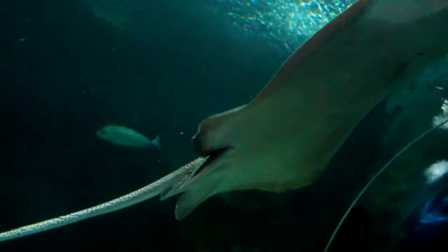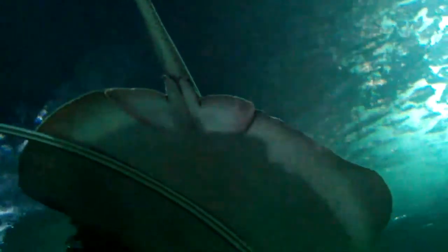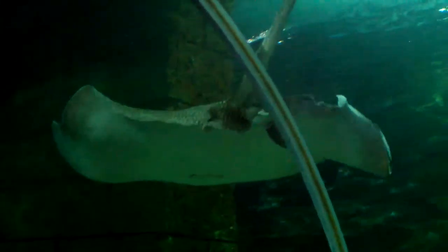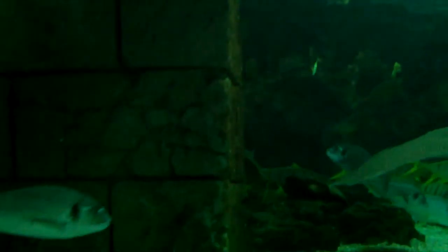They grow up to 3.5 meters, and their average life expectancy is 15 years. This shark loses almost 2,000 teeth a year, and 30,000 teeth during their lifetime. They are slow swimmers, but can achieve incredible speeds when hunting.